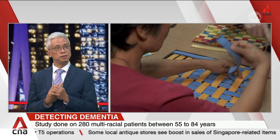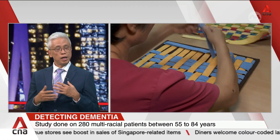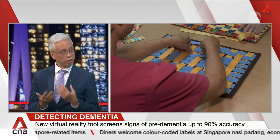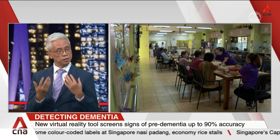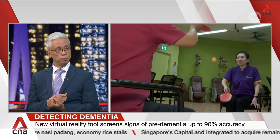As mentioned, this is still experimental. It's only when we further enhance it and couple it with some intervention that it will become even more useful for assessing cognition, especially as we face a super-ageing population in Singapore.